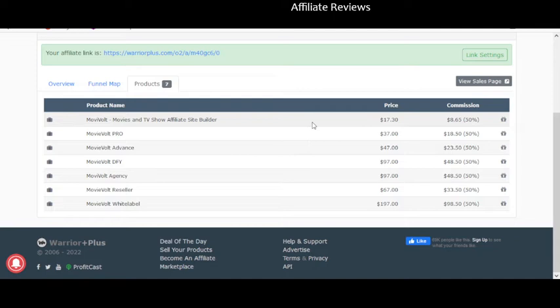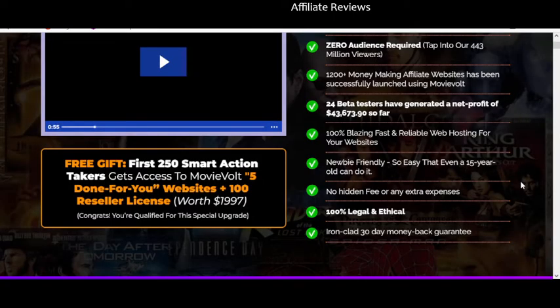Legal and ethical? Well, yes and no. It's not creating original content — what you're doing is scooping content from other places. Unless someone is writing all of these articles for mass production — and there are places that do this, like PLR (private label rights), where people write articles basically for syndication. There is an ironclad 30-day money-back guarantee, which is probably the one thing that is valid on this sales page, because if you purchase through Warrior Plus, they hold the money for 30 days and will make sure you get your money back — not because of the vendor, but because of Warrior Plus.